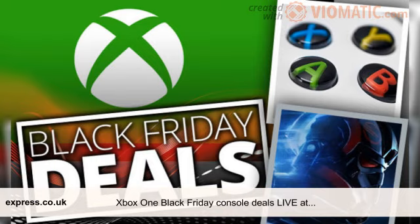Xbox One S with Minecraft plus Fallout 4 plus Doom plus Star Wars Battlefront 2 plus Forza 7 plus Xbox One controller plus 3 months Xbox Live — £250.